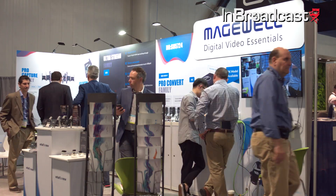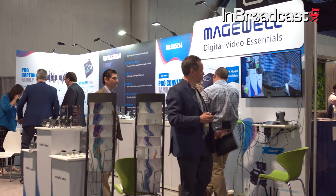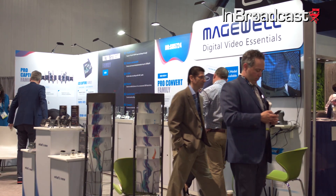Magewell is probably best known for the quality and reliability of our capture devices. But over the last couple of years, we've been expanding our product lines to bring the same benefits to more workflow functions, such as streaming, playout, and conversion.